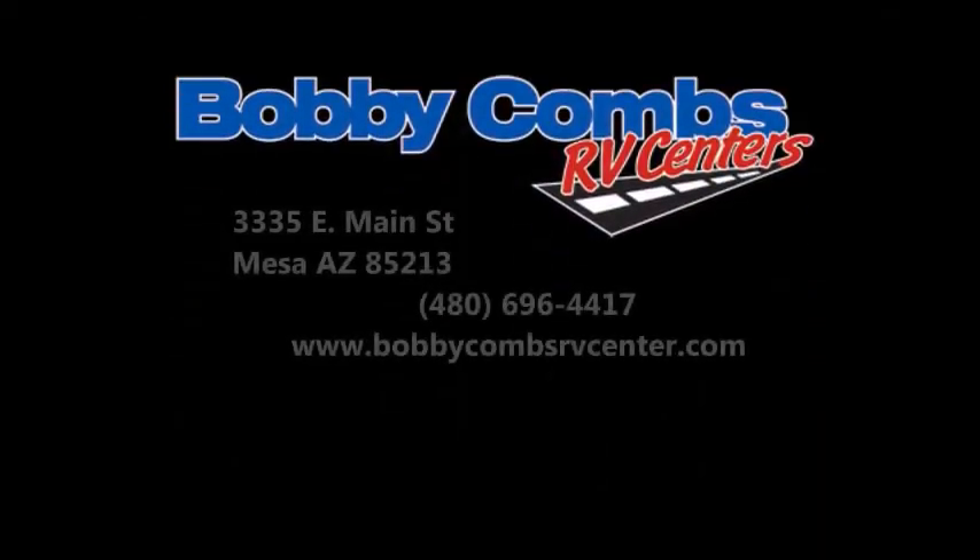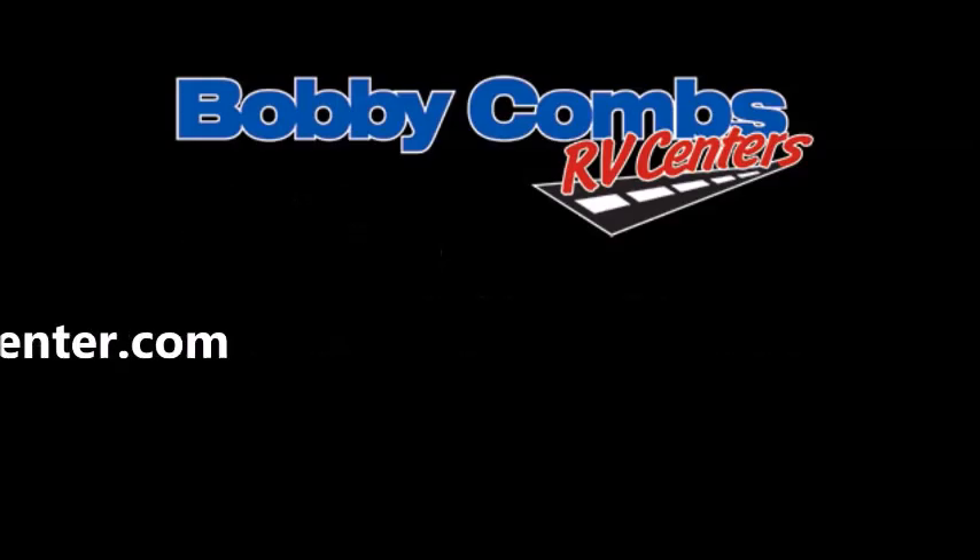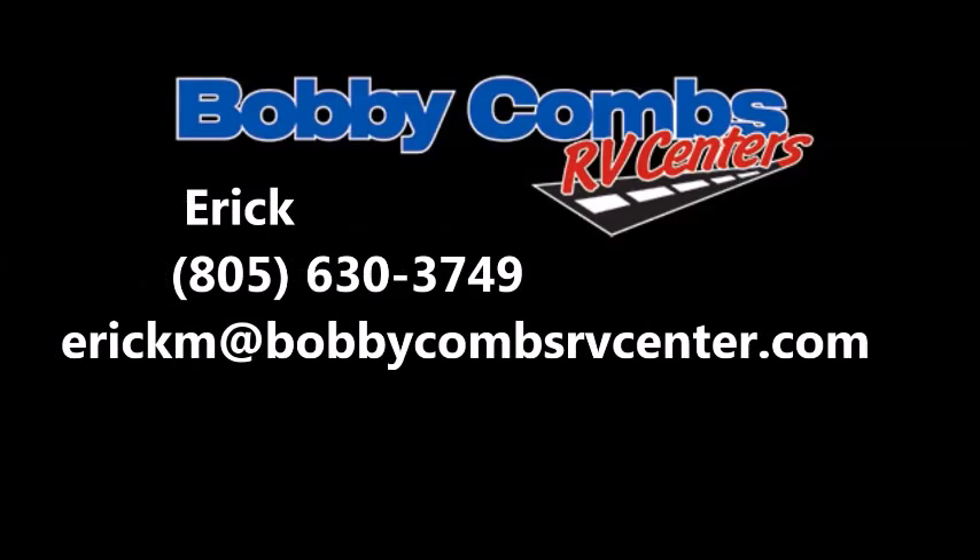Come check us out at Bobby Combs RV Center, 3335 East Main Street, Mesa, Arizona 85213. I'm Eric and let me give you the personal tour.